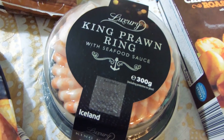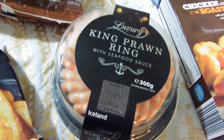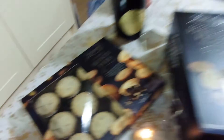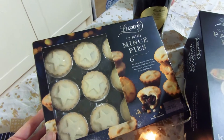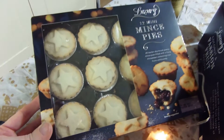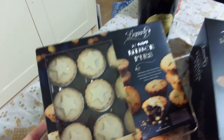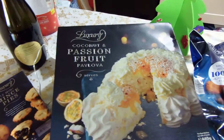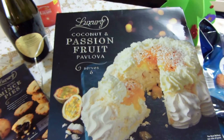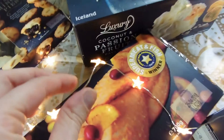My children and all my family love prawns, so it had to be the king prawn ring — you can't deny it, it's a party centrepiece. I've got these little mini mince pies. The luxury mini mince pies have won awards as well, so these are just mini versions — just right for me to sneak in my mouth quickly before any children see me! And then we've got this beauty for dessert — doesn't this look amazing? This is coconut and passion fruit pavlova.